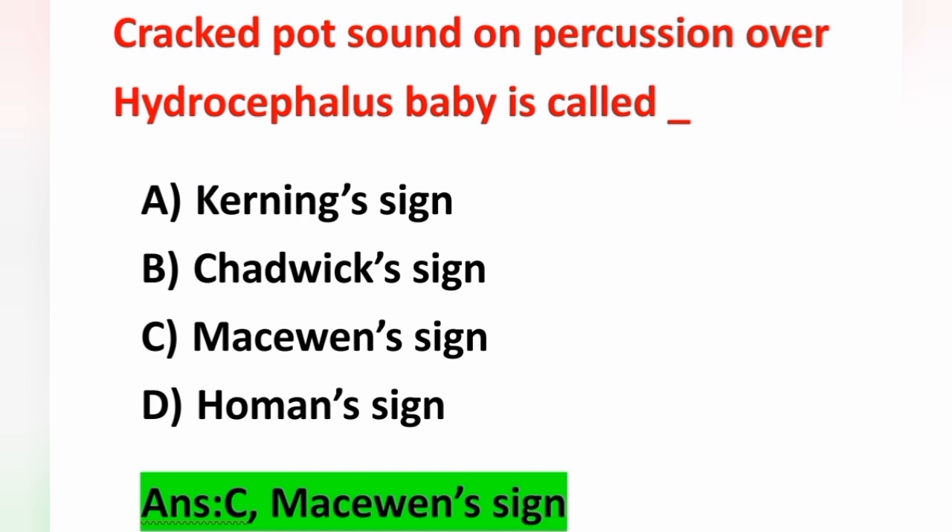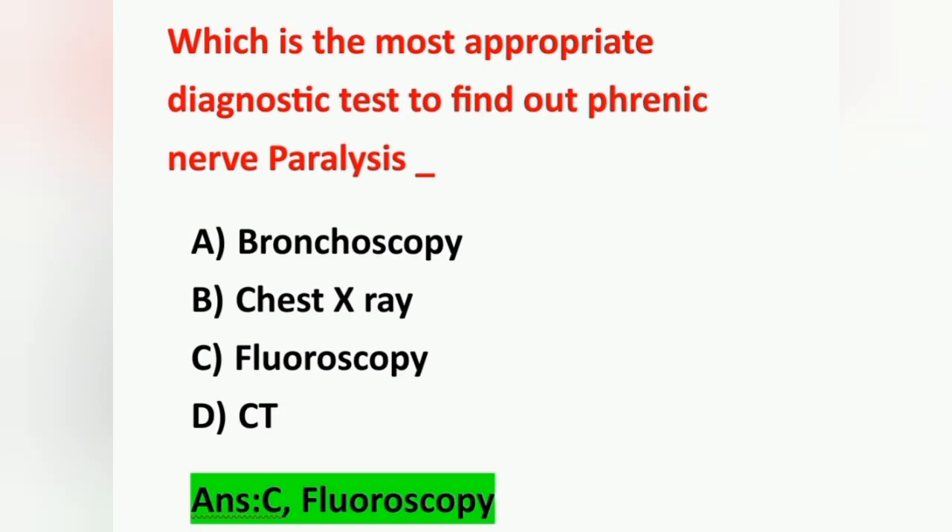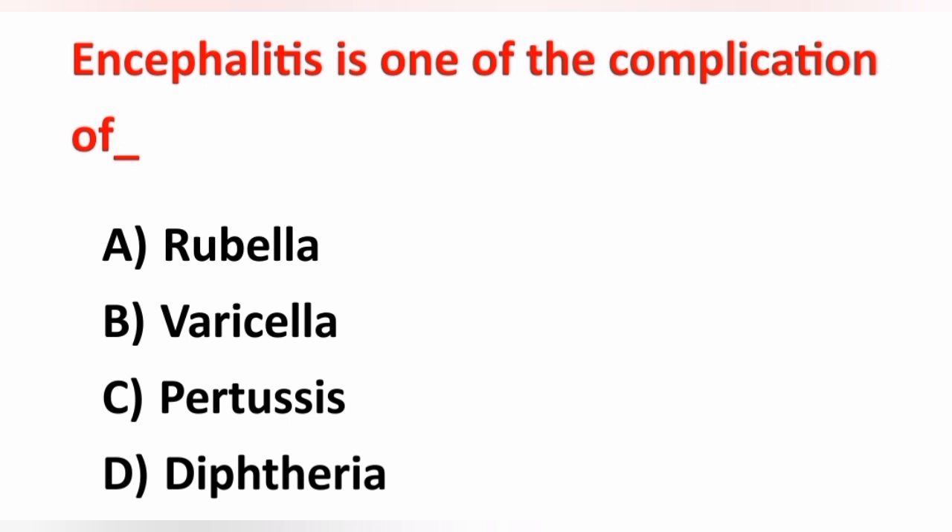Next question: which is the most appropriate diagnostic test to find out phrenic nerve paralysis? Option A: bronchoscopy, Option B: chest X-ray, Option C: fluoroscopy, Option D: CT. The most appropriate diagnostic test to identify phrenic nerve paralysis is fluoroscopy. Option C is the correct answer.